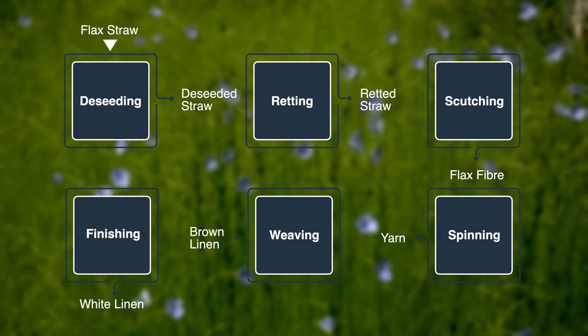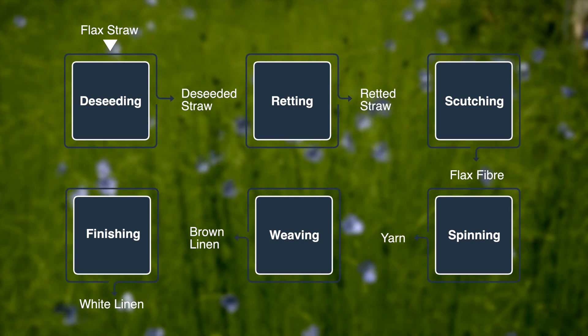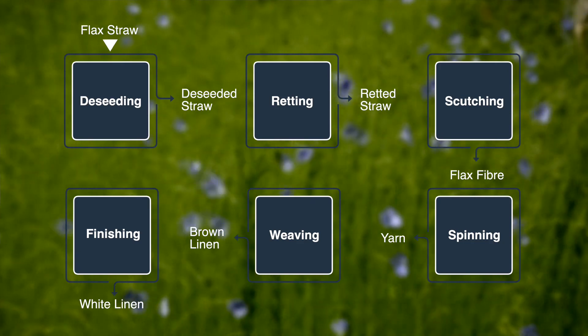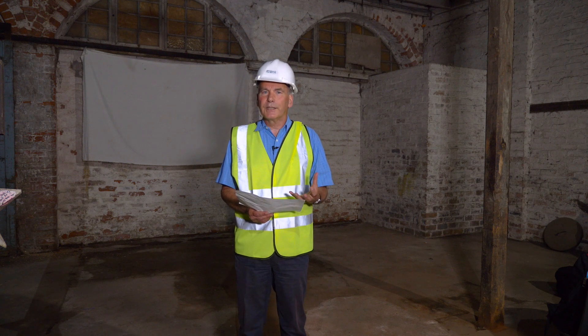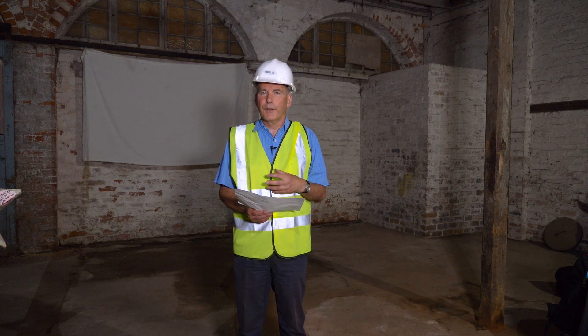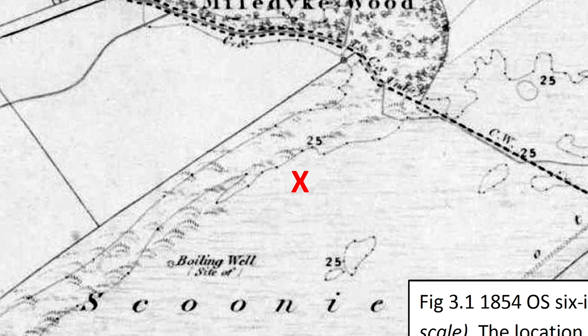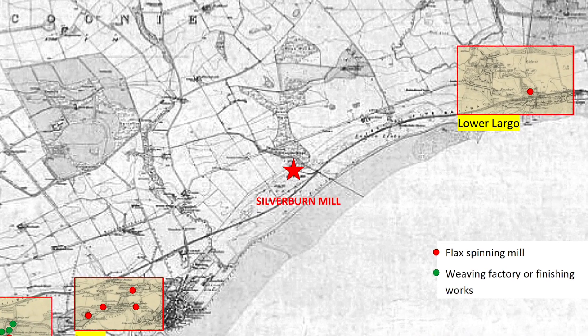In the mid-19th century, the majority of flax used to make linen in Scotland arrived already scutched from Russia and the Baltic states. But in 1853 the Crimean War broke out and, much as we've done recently with Russia, we stopped all of those imports. The Russells identified a commercial opportunity based on the availability of three key technologies.